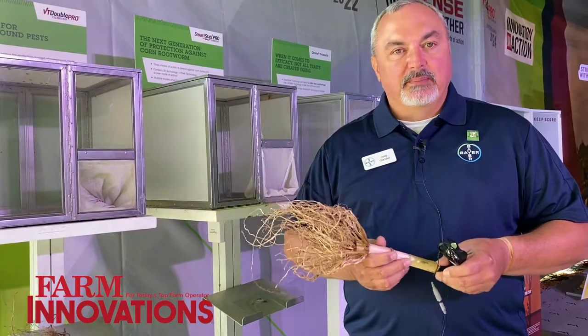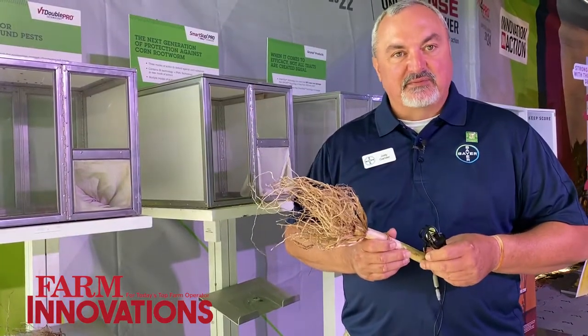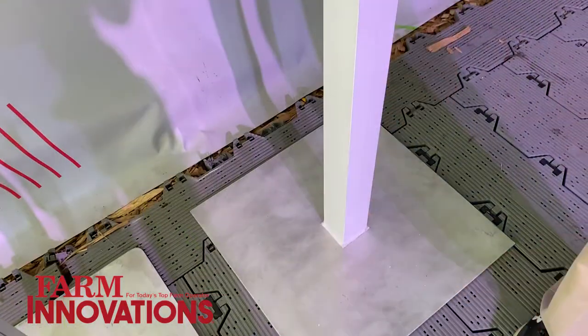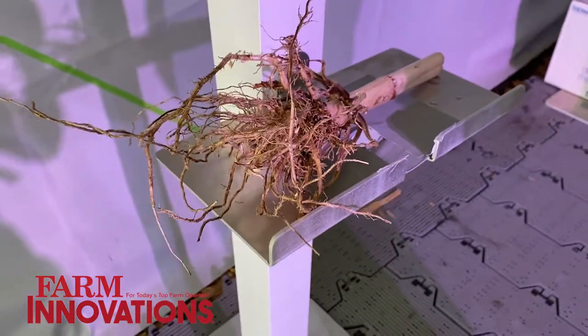It's been proven — we've been looking at it for a number of years and it's proven to be really effective. We're very excited. SmartStax Pro — this is the first year that we have launched it. We're really excited to get it in the hands of growers so they can see the benefits that we've been seeing the last few years in our research trials.